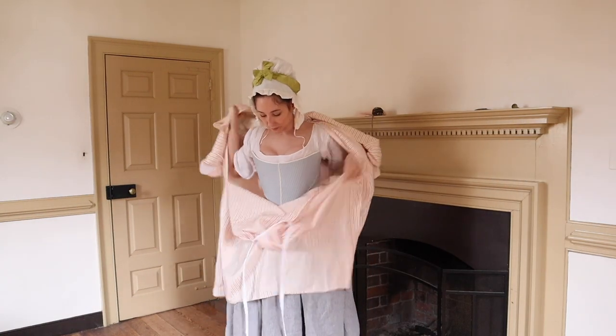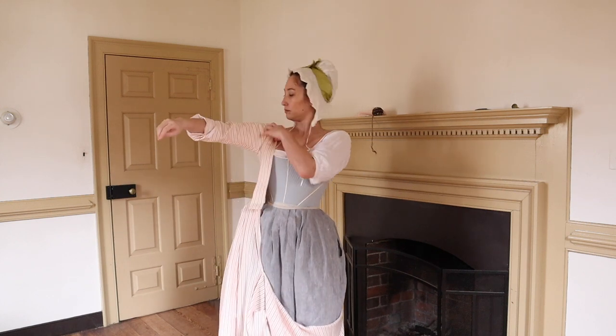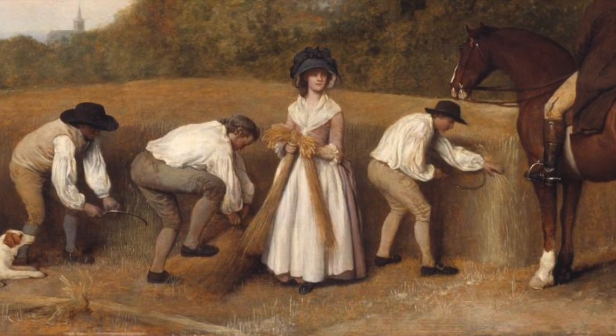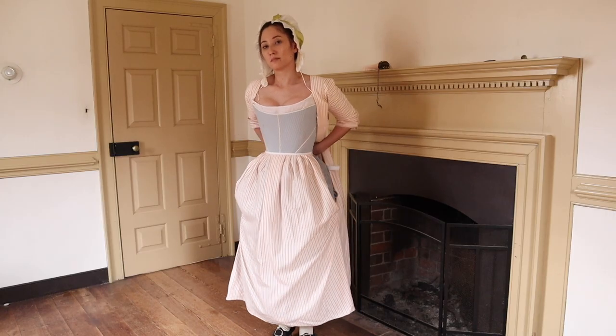Gowns are incredibly common for working-class women, as seen in images and written sources. As I mentioned in my Regency working-class clothing video, it's important to remember that the word 'gown' in the 18th century did not refer only to fancy ball gowns or wedding gowns as we use it today. Whether working-class or elite, wool or silk, they were all gowns.